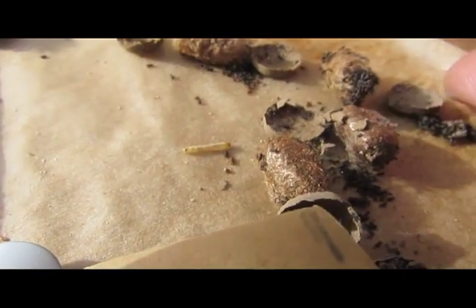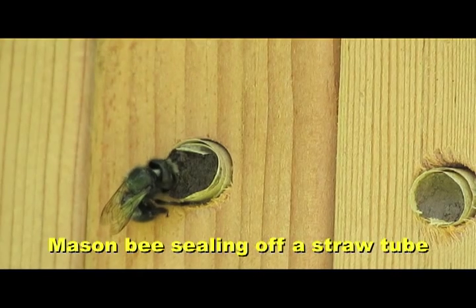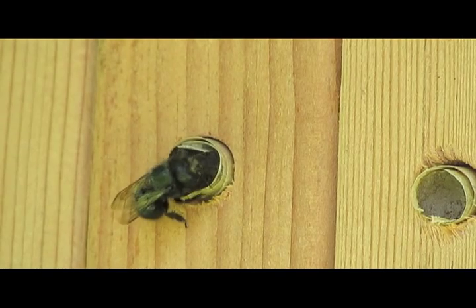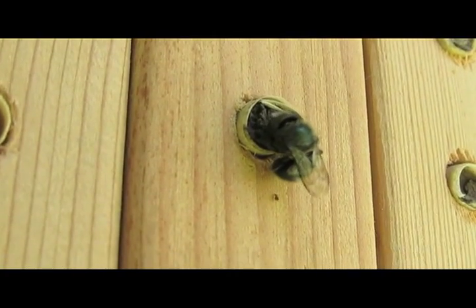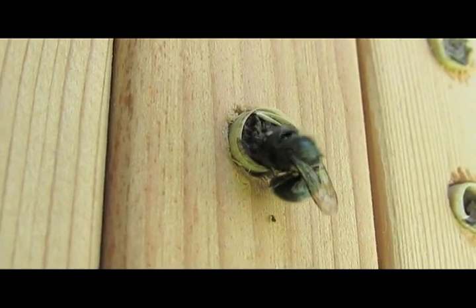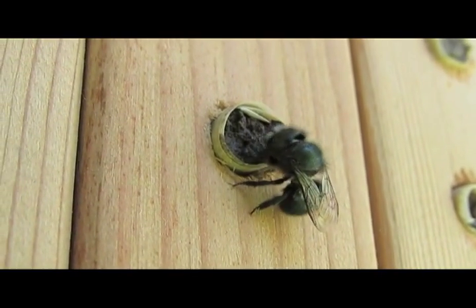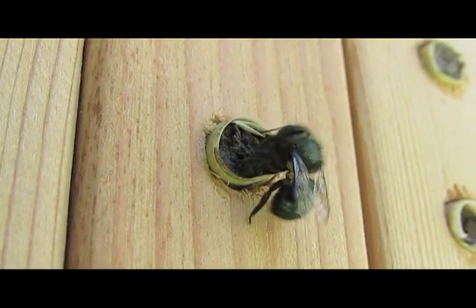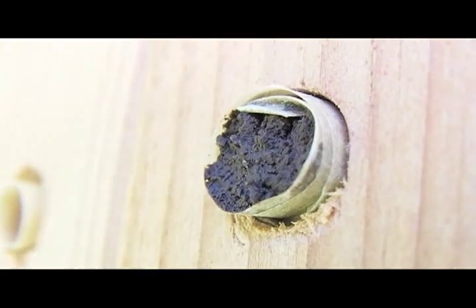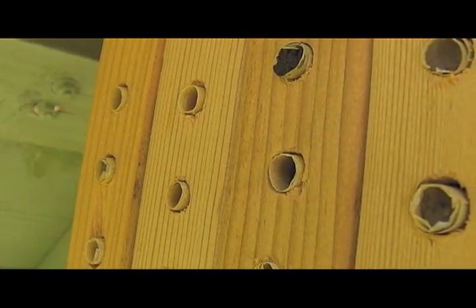That's a little caterpillar-y thing. Here we go, I'm gonna go close. Yeah, you can see.